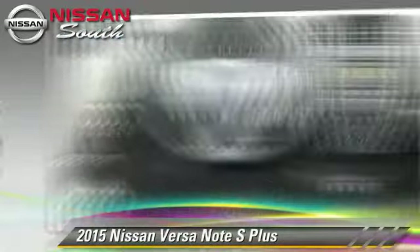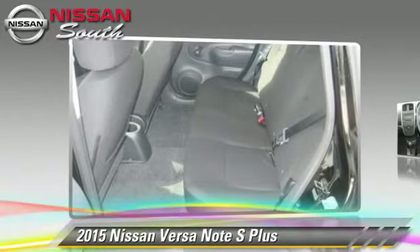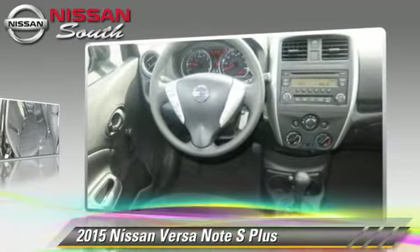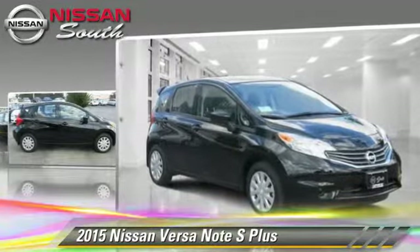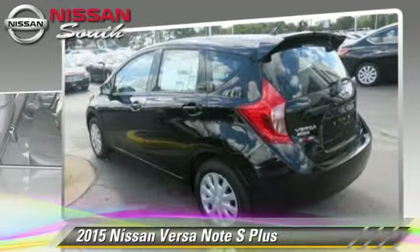The 2015 Nissan Versa, powered by a 1.6-liter four-cylinder engine with a continuously variable transmission — this vehicle is well-equipped. This Nissan features front-wheel drive, air conditioning, and tilt-wheel.